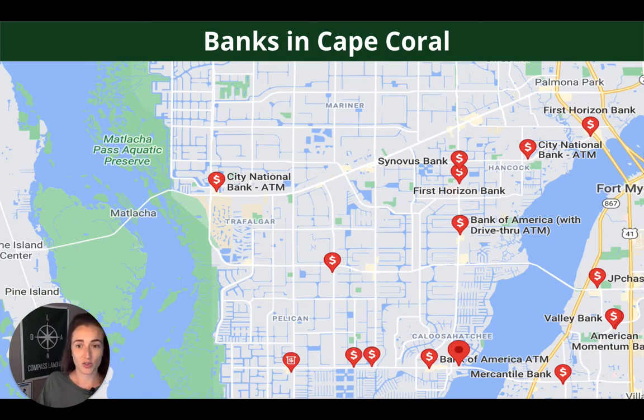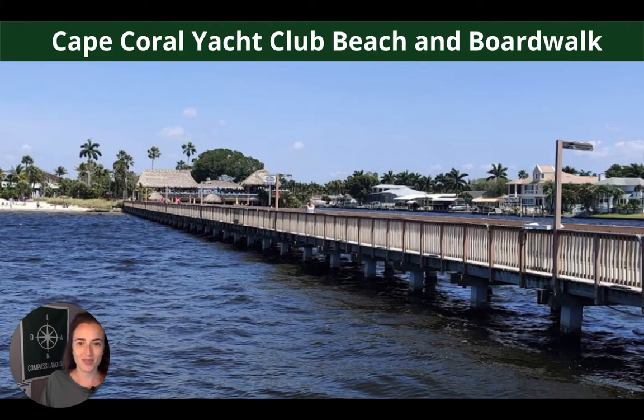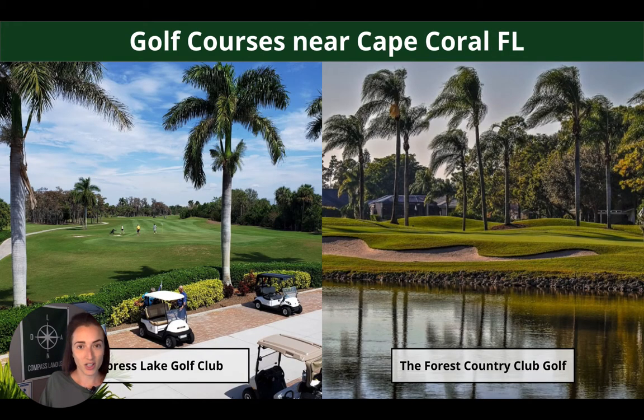Lots of banking options in Cape Coral as well, plus tons of schools — high schools, middle schools, and elementary schools. A cool thing about this area is there's a Yacht Club beach and boardwalk. There's also a rum distillery called the Wicked Dolphin, which could be fun for a little day outing. There are also lots of golf courses in the area, such as Cypress Lake Golf Club and Forest Country Club Golf.